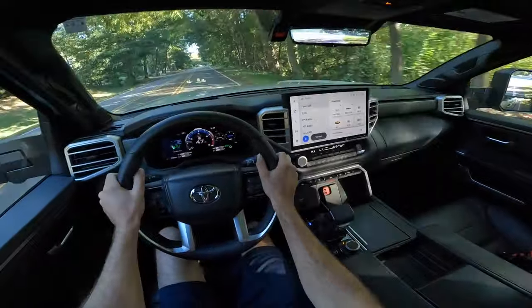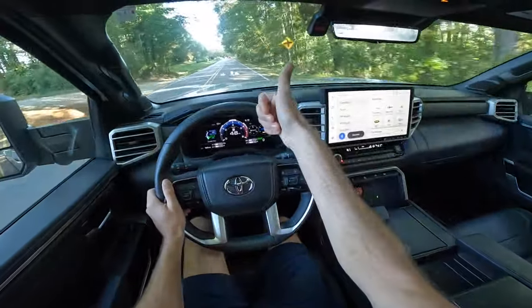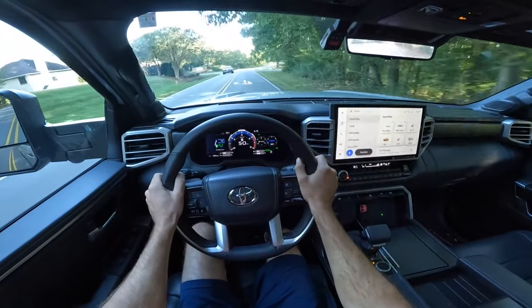That wraps it up for the 2024 Toyota Sequoia Platinum. If you enjoyed today's video, give it a thumbs up and consider subscribing so you don't miss out on our daily uploads. See you in the next one.